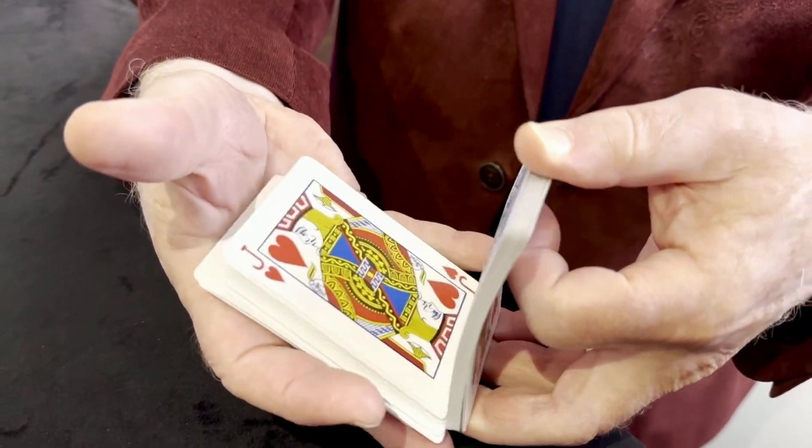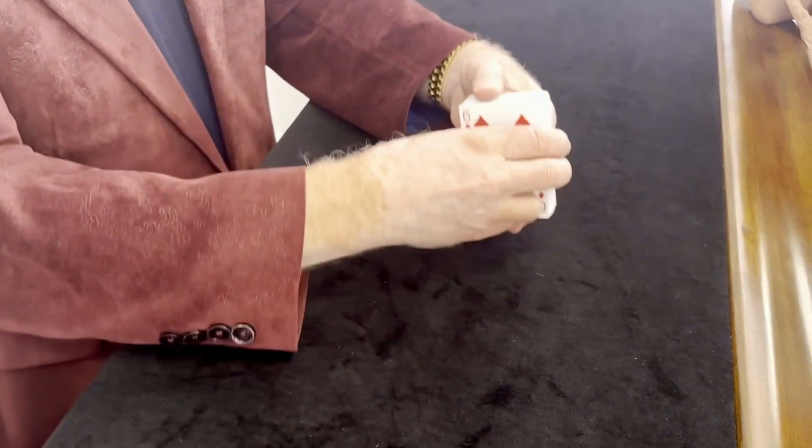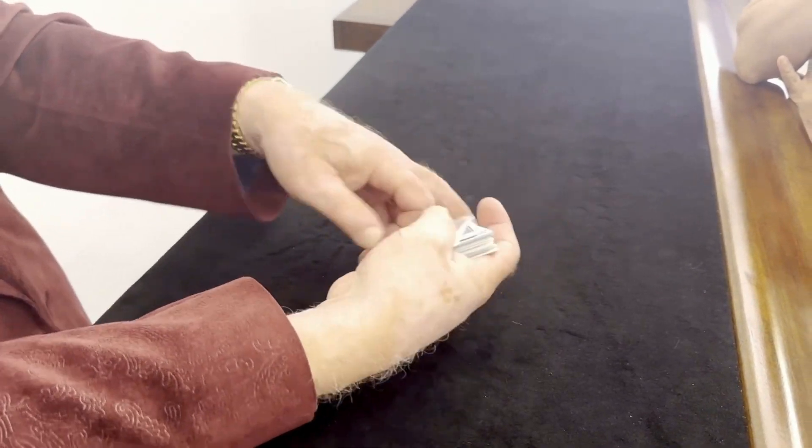Oh goodness, look at that. If, on the other hand, I pull the Jack of Hearts off the top and put it to the bottom, then what does it do? Well, it brings it all back to normal. You see how that works?